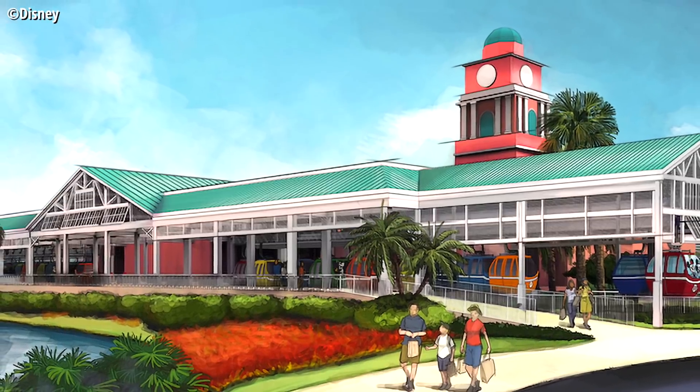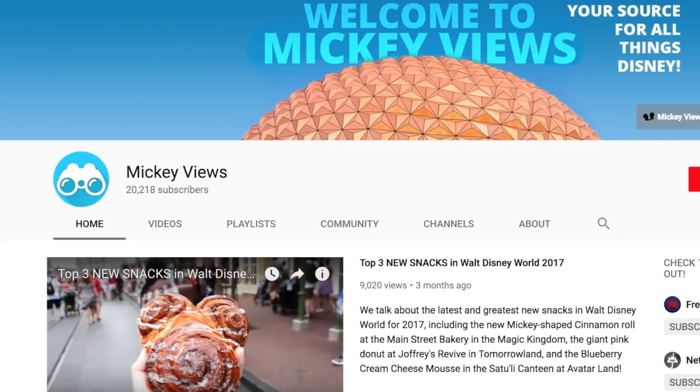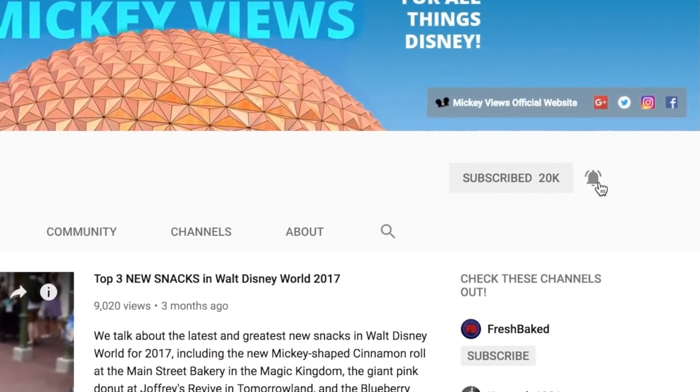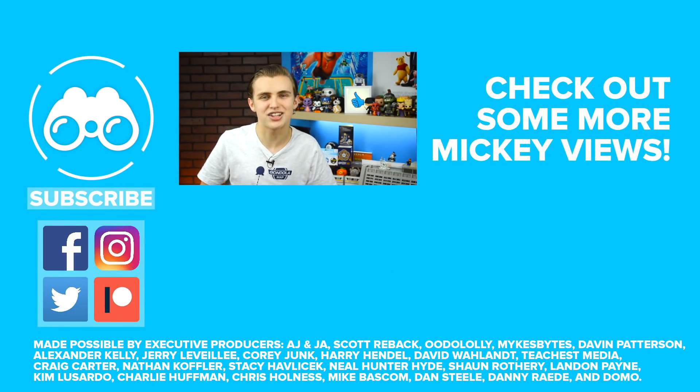No matter the final vision that comes to life next year with the Disney Skyliner gondola system, it's safe to make one thing clear: which does Disney value most — guest quantity or guest quality? From the Mickey Views Magic Studio, I'm Brayden Holness. If you've enjoyed this video and want to see more like it, hit that subscribe button and turn on the notification bell. Thank you so much for watching — have a magical day!